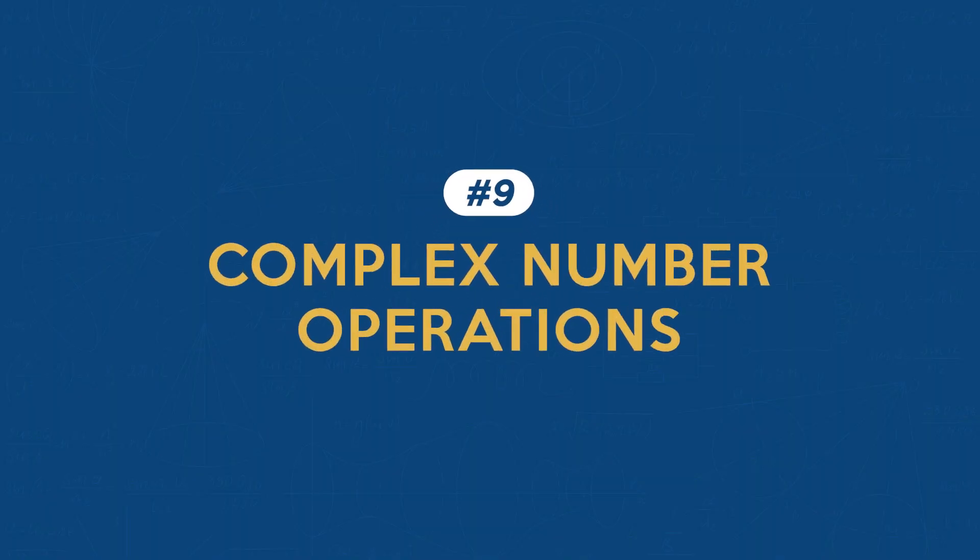Feature number nine: complex numbers and operations. The TI-36X Pro offers straightforward operations for complex numbers, including addition, subtraction, multiplication, and division. This feature allows for efficient and error-free calculations involving complex numbers, which can be a common occurrence in certain engineering fields.